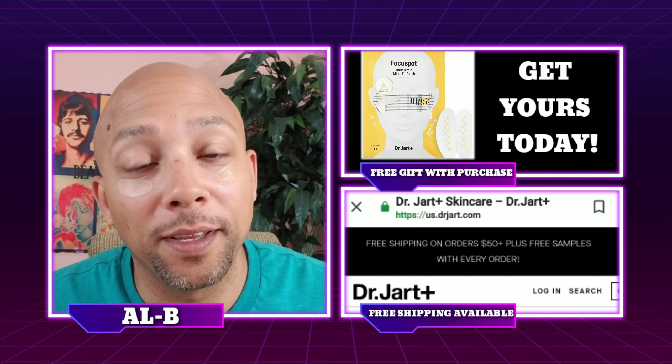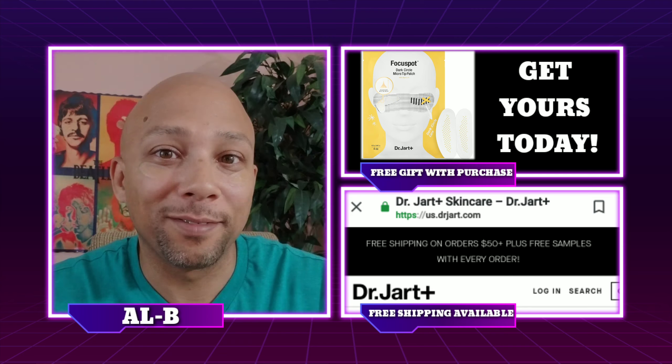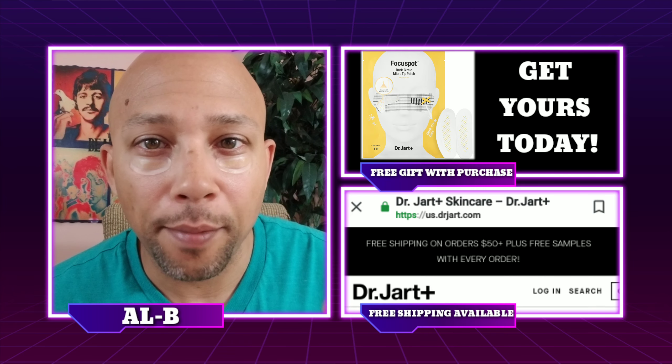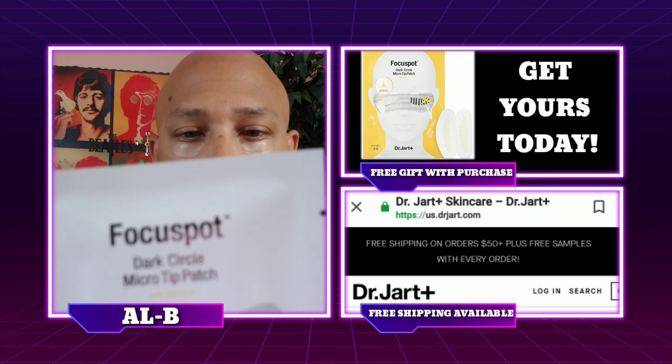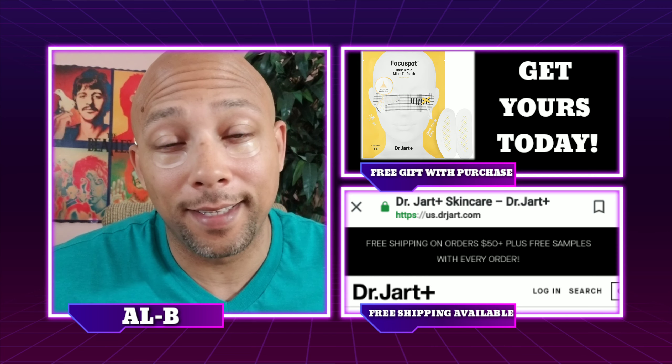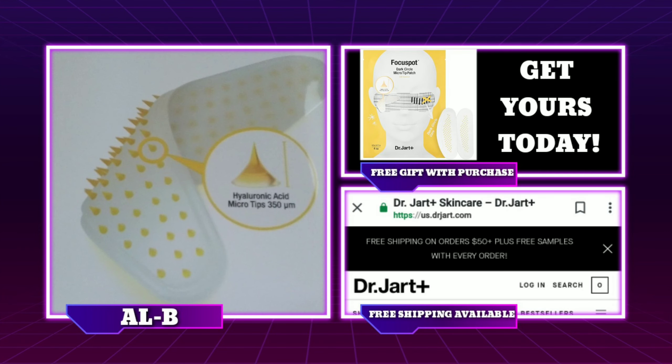The thing I find most interesting about this eye mask is the hyaluronic micro tips. It's pretty interesting to me — take a look at that.